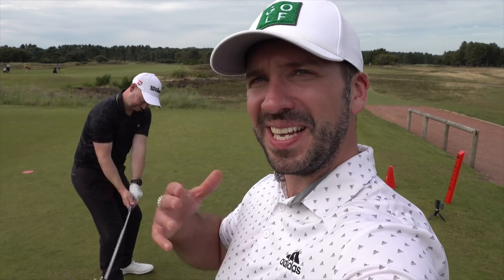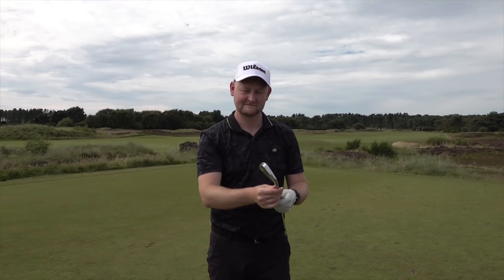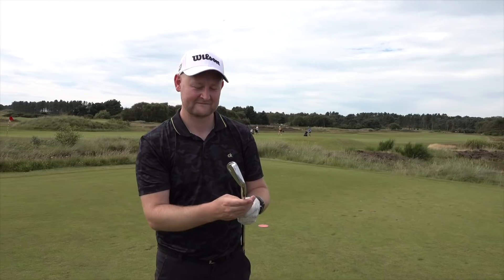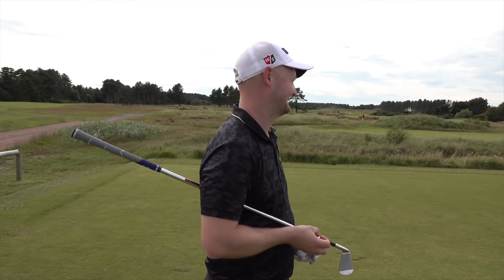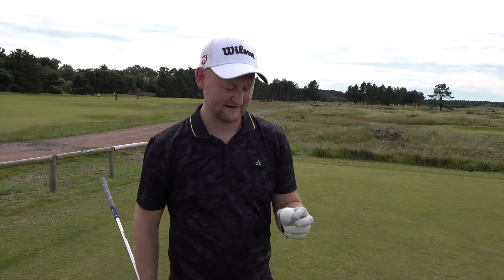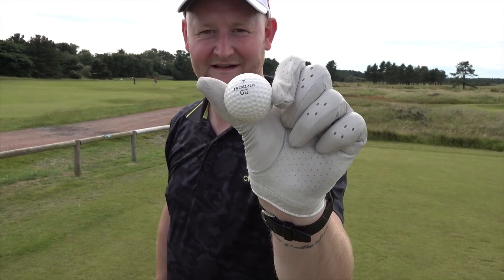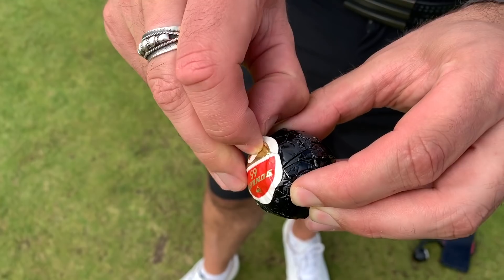Hello ladies and gentlemen, welcome — it's myself and Mr. Matthew Fryer down here at the beautiful Formby Ladies Golf Club. We have a very special video for you today, courtesy of Mr. Matthew Fryer. We have in our bags some Dunlop 65s — how old are they, Matt? 1975, so these golf balls are 45 years old.